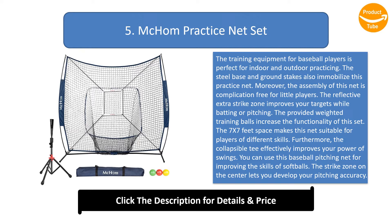The 7x7 feet space makes this net suitable for players of different skill levels. The collapsible tee effectively improves your power of swings. You can use this baseball pitching net for improving softball skills as well. The strike zone on the center lets you develop your pitching accuracy.